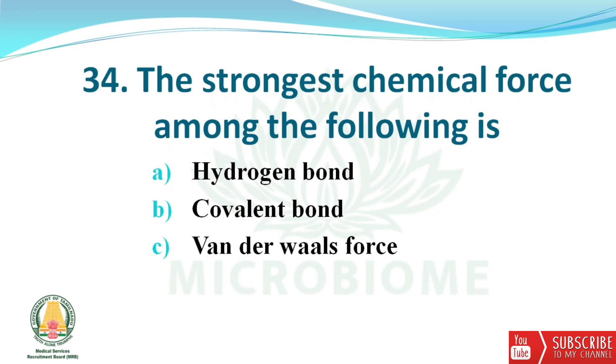Next question: the strongest chemical force among the following is? The options are hydrogen bond, covalent bond, and Van der Waals force. The right answer is option B — covalent bond.